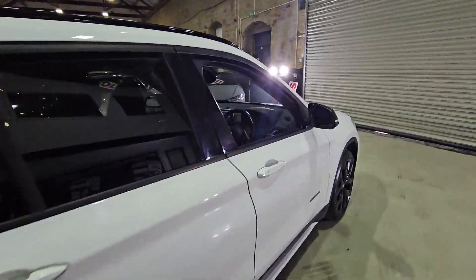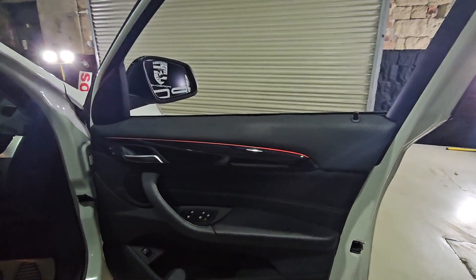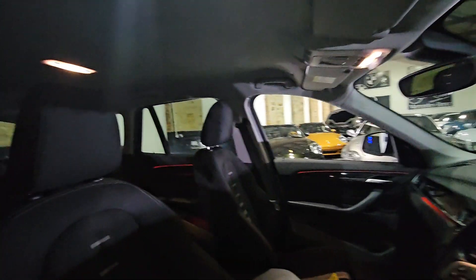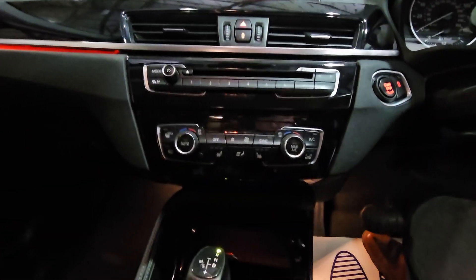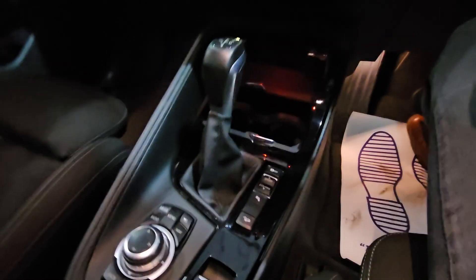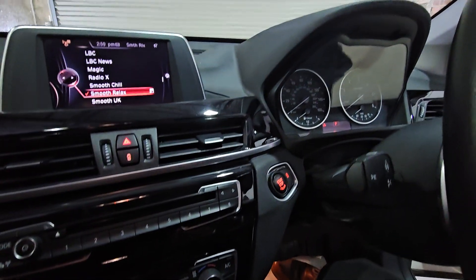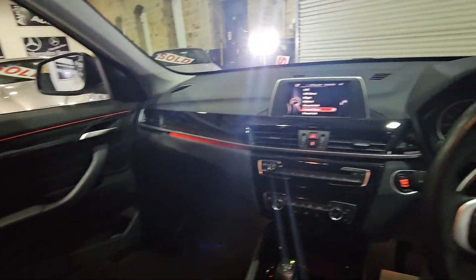Looking at the interior as well, does not disappoint in there. We've got nice ambient lighting that runs through the car, gloss black trim on the doors, quite a good looking cloth seat with a middle pattern. So you've got sat-nav, heated seats for passenger and driver, keyless start, different driving modes — Eco, Pro, Sport, and the normal driving mode. It's a nice place to be at, I quite like these.